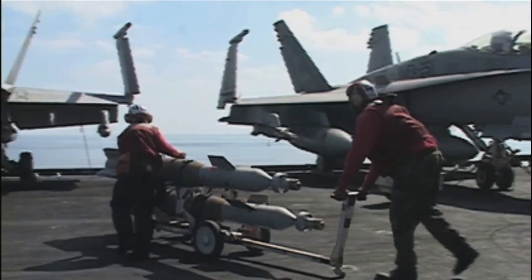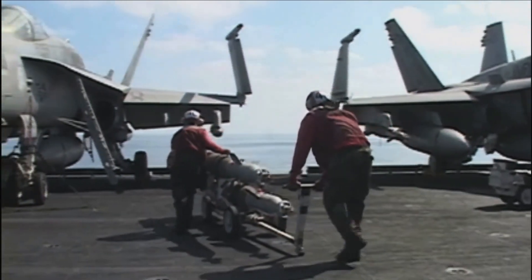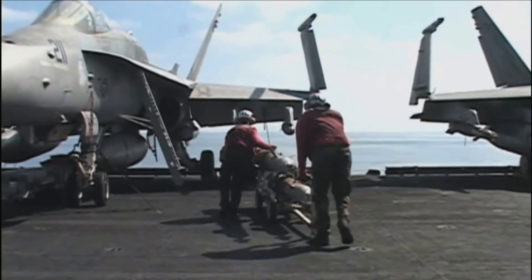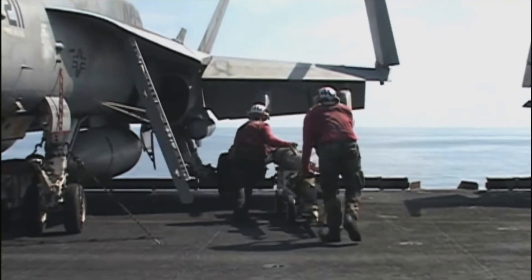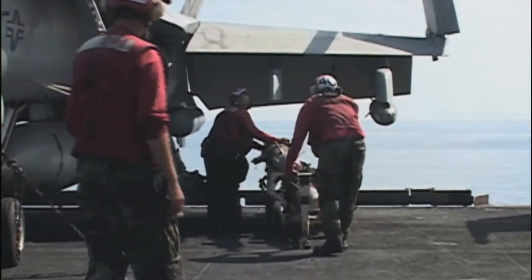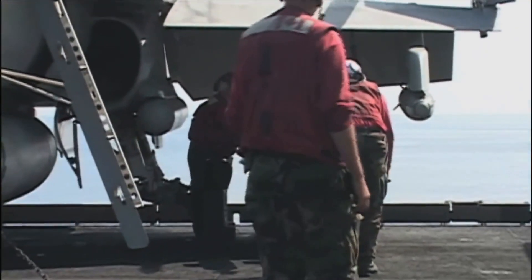The guidance kit should provide a minimum standoff distance of 60 kilometers. The guidance kit and warhead should be compatible with 250 kg caliber bomber bomb pylons on existing Indian Air Force aircraft.